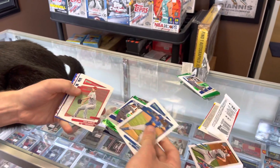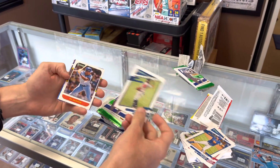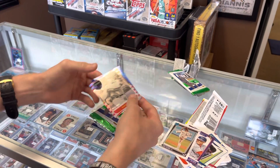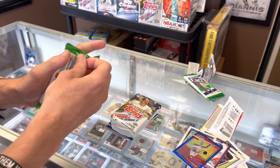Love Donruss — always pulling parallels. We got rated rookies. The cat left. We got Acuna, Bo Jackson, Juan Soto, Patino rated rookie. And there's a Babe Ruth numbered out of 2021 — that's pretty cool.